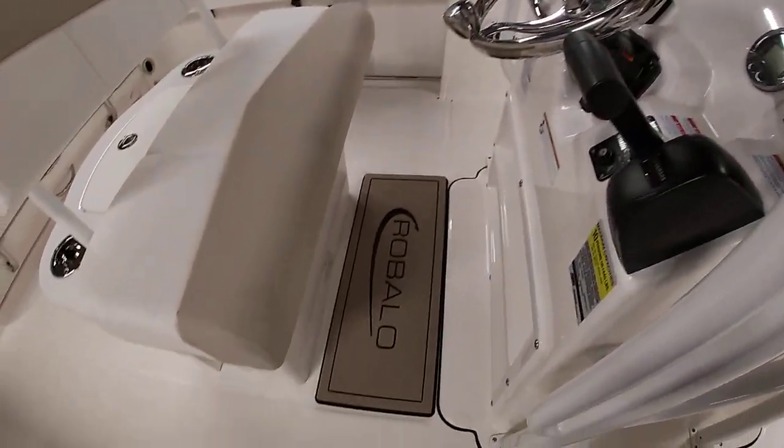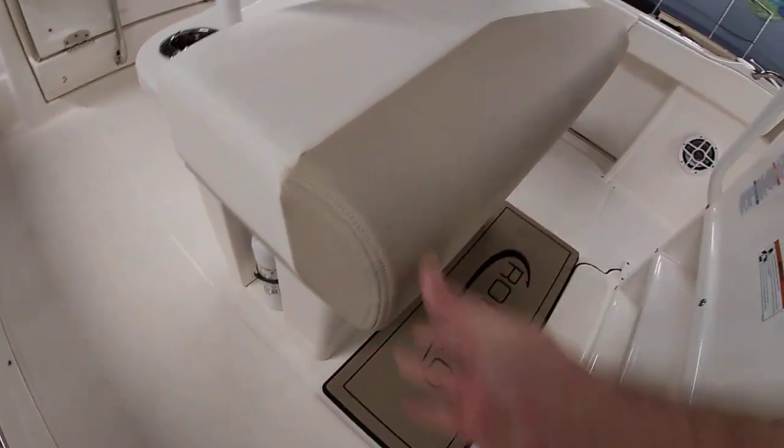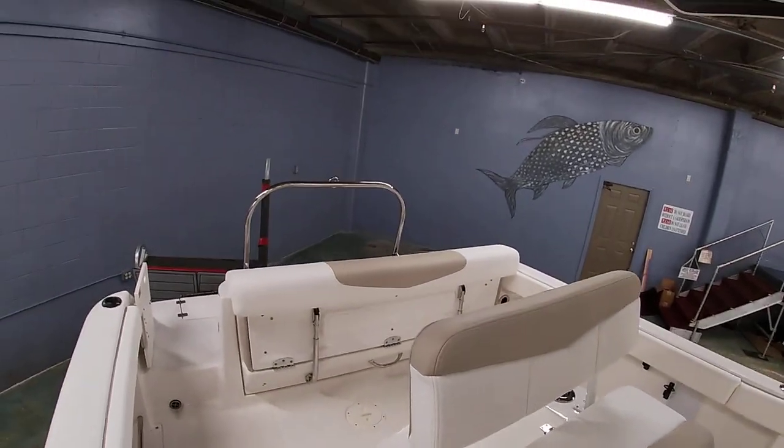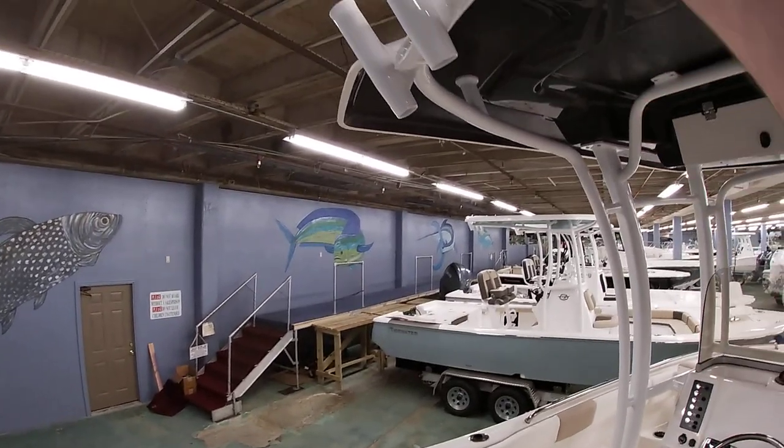Robolo did this nice mat where you stand — a nice anti-fatigue mat. Really thick cushioned seat. You do have an LED light in the back, and back here you've got spreader lights as well.